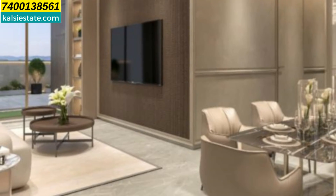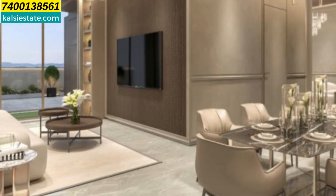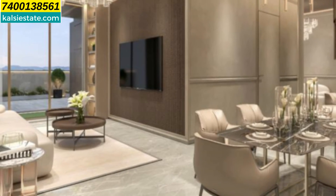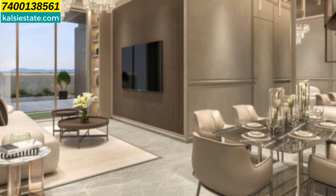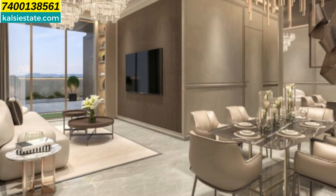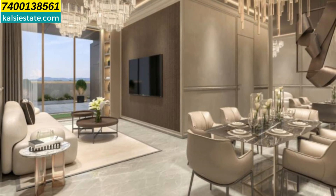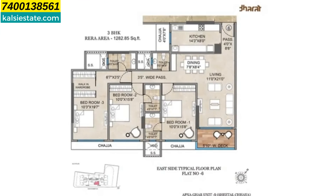This is a sample flat where you can find an L-shaped living space with dining space, French-cut windows, a deck, and the floor-to-ceiling height is 10.5 feet. So this flat is big and spacious.